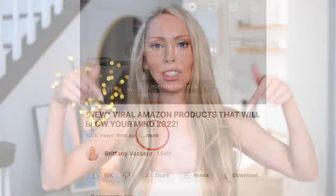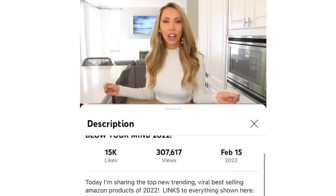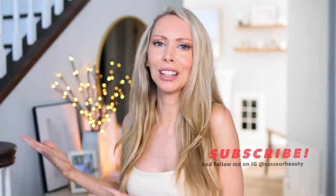If you are interested in any of these things, the links are going to be down below in the description box and also as the first pinned comment. If you watched all the way to this point, don't forget to subscribe. And if you missed my last video, I will have it for you right here. Thank you so much for watching and I will see you soon with a new video.